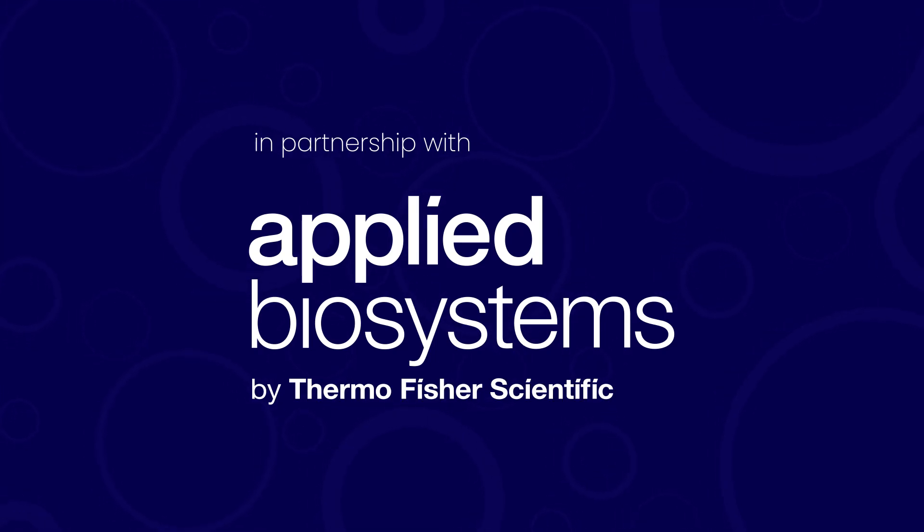This episode of Cell Engine, the podcast, is brought to you in partnership with Thermo Fisher Scientific. Thermo Fisher's cell therapy processing instruments are designed to help customers transition from process development to commercial manufacturing, utilized as standalone devices or integrated as part of a closed modular process.